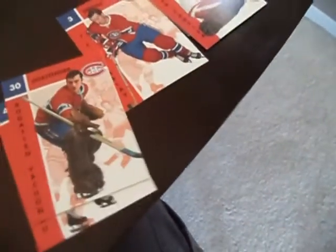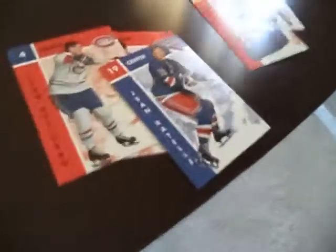Before I forget, I got some Parkhurst hockey. If you're interested, it's all Red Wings and Canadiens stuff. Okay, I'll let you know. There's some other hockey stuff here too.